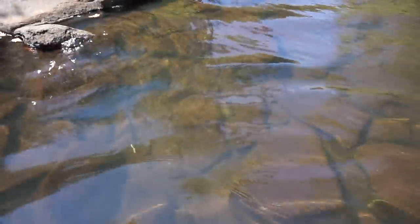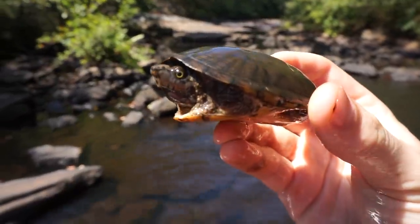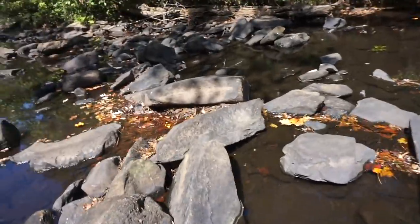And sure enough, another one — look at this guy! Hello. He's right there.